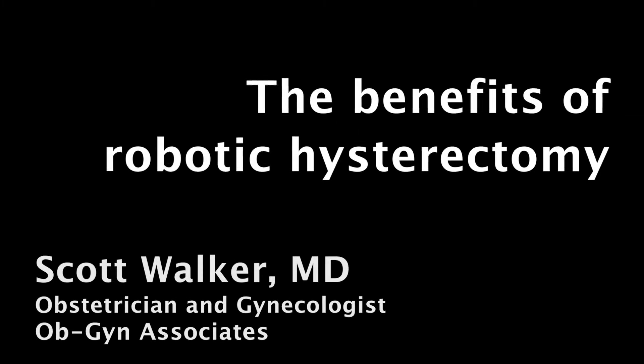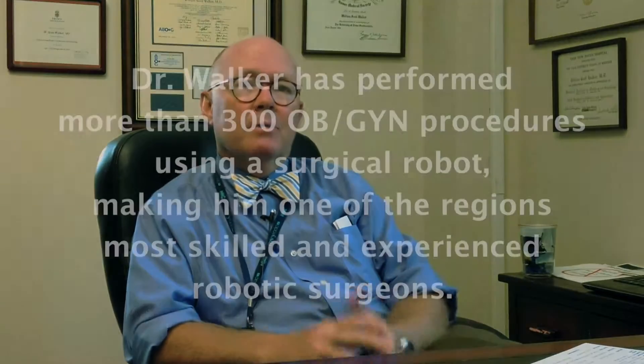In my experience, about 85% of the surgeries that I've done with the robot have been hysterectomies. About 10% or so are what are called myomectomies. Many times women have benign growths in their uterus called uterine fibroids that cause them problems with severe pain, heavy bleeding, difficulty having a normal pregnancy, for example. And they are not ready to have a hysterectomy.